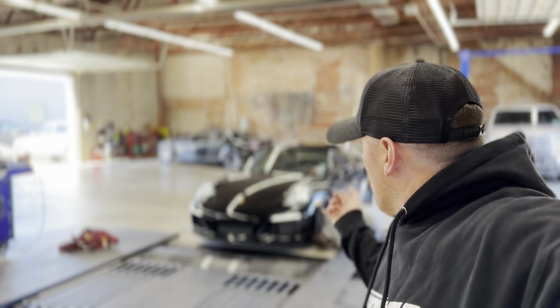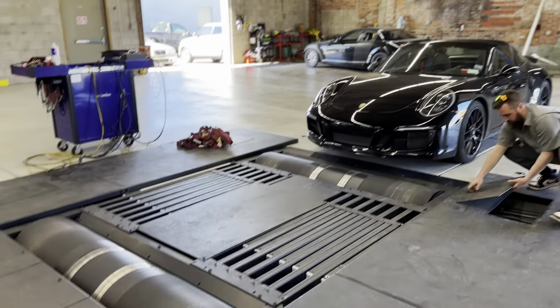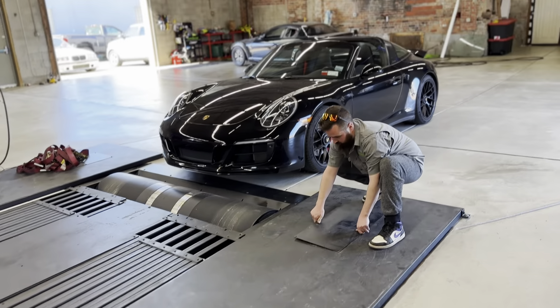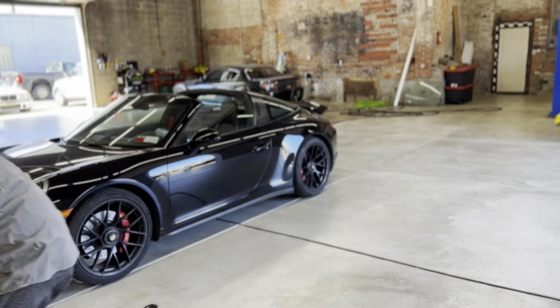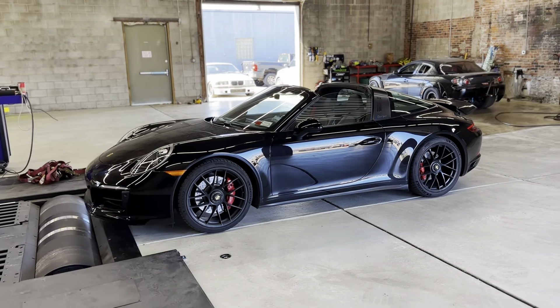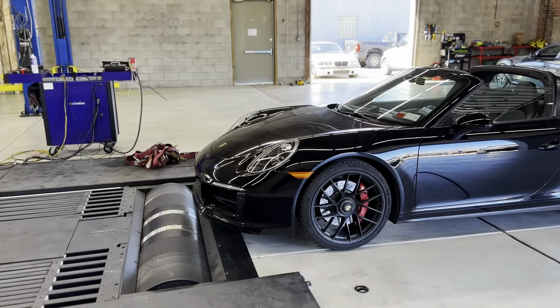Welcome back! Today we're at the dyno with a customer's Porsche 911 Targa 4 GTS, getting ready for an APR tune. We're going to get the baseline numbers, then flash everything over and do some pulls to see what it makes. Right now we're getting the dyno set up — we just got it separated to the distance we need, and it is all-wheel drive. The only mods on this car are down pipes, so it should rip — these things are extremely fun.